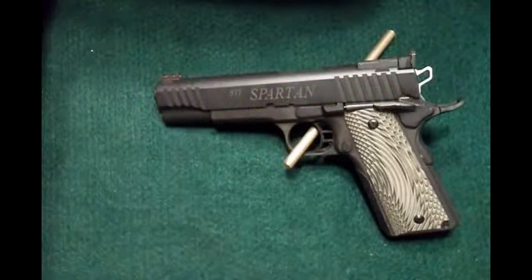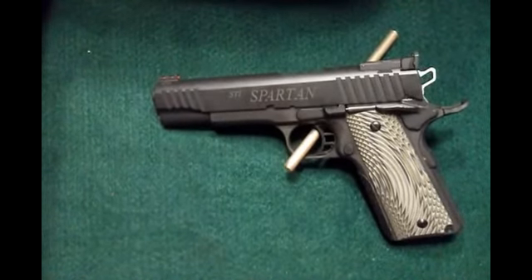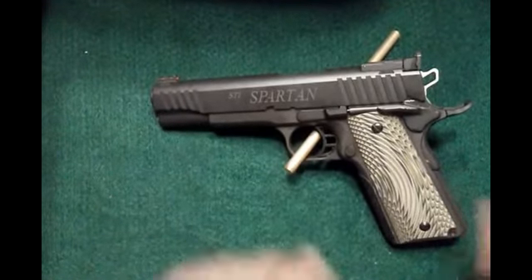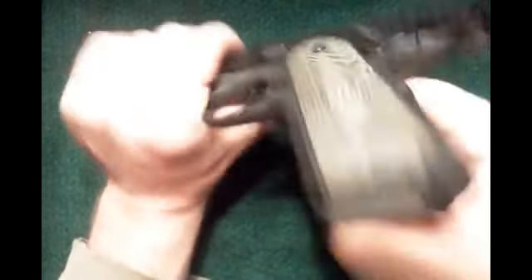Hey y'all, thanks for watching. Today we're going to take a quick little look at the STI Spartan 1911 chambered in 45 ACP. Before we get started, let's run it over real quick — check it for safety. We can see nothing there in the mag well and nothing in the chamber.